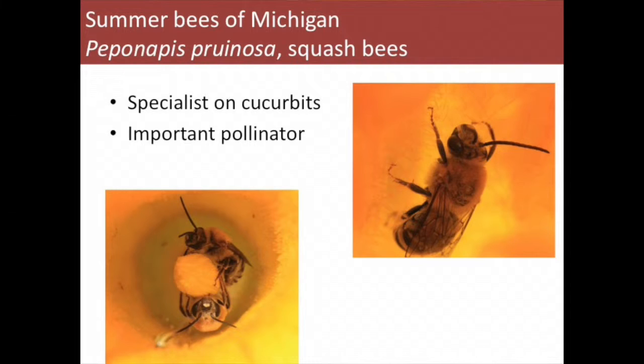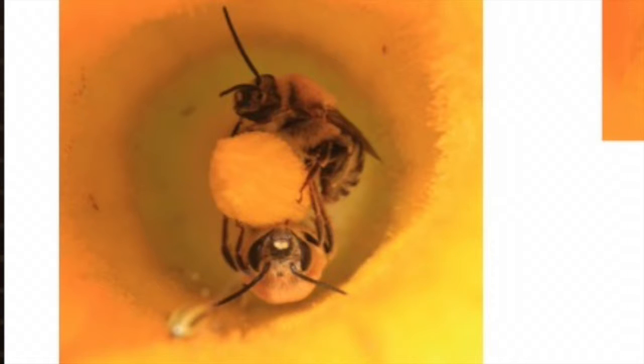Squash bees are an important pollinator — the most important native bee pollinator for squash, and Michigan is a large producer of pickling cucumbers, which they'll also visit. They have very long antennae again and are active really early in the morning, so these can be missed if you don't get to the field by eight o'clock — they've already done their work. I have a community garden plot in Lansing and I have to get there around five in the morning when it's just getting light, later in the summer when these crops are in bloom. They do all their work and then they're back in the soil for the rest of the day.